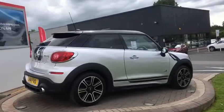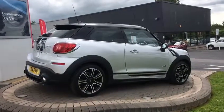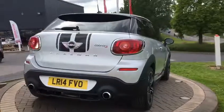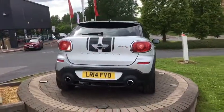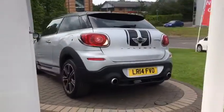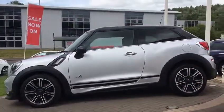It's a really lovely car throughout. It has full Mini service history and it's up to date. It has two keys. Very clean, tidy car. It's running on matching branded tyres all round.